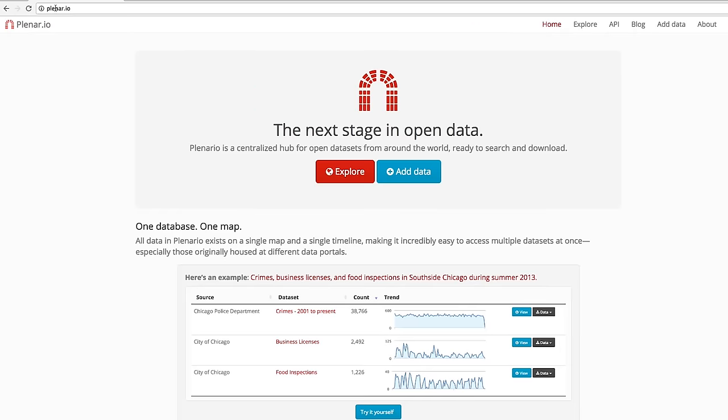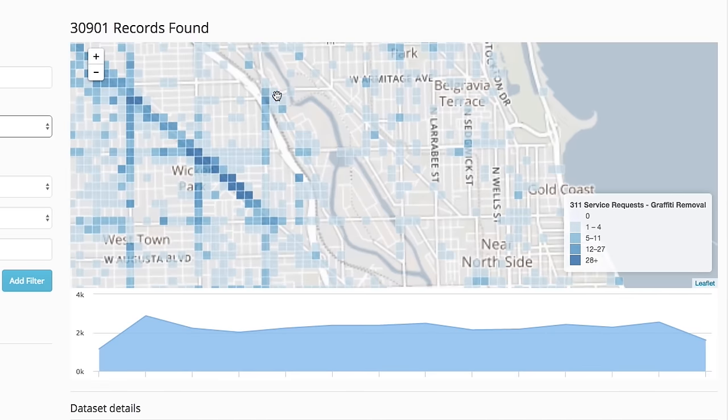The Array of Things project is about open data. There'll be a web portal at the University of Chicago, and the city of Chicago open data portal where we will host the data. A number of companies, universities, and foundations have already approached us saying they want to provide a portal for education or a mobile application for people with asthma.